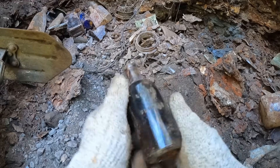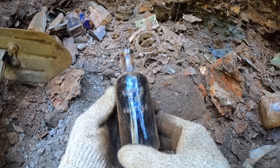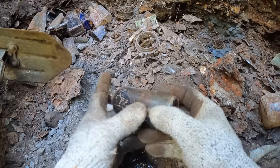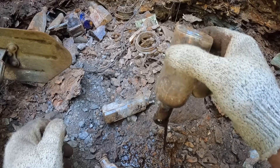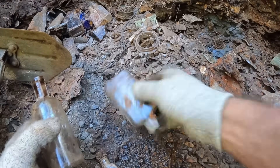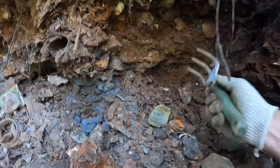Oh, it's got writing on it — let's take a look at this one. 'Bark and Company, Buffalo.' This is a kind of crude bottle for the era of stuff we're finding, so it might be a slightly older bottle. That's clear but I like that — and of course that's broken so we're not going to worry about that one.